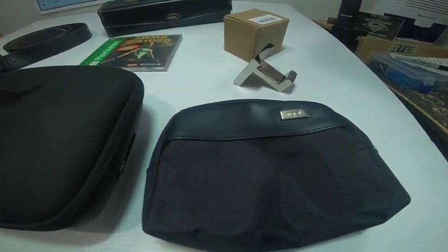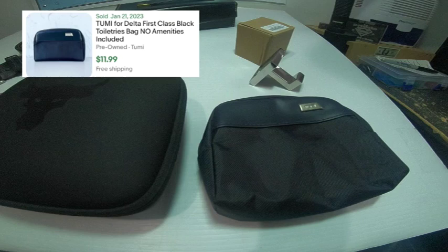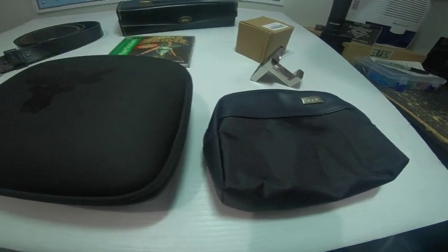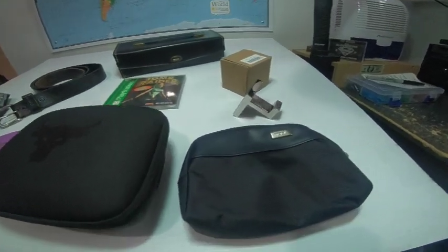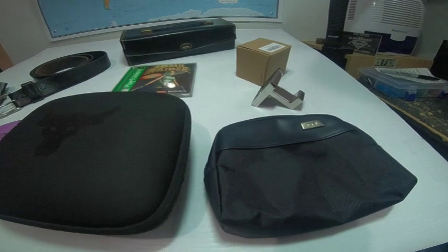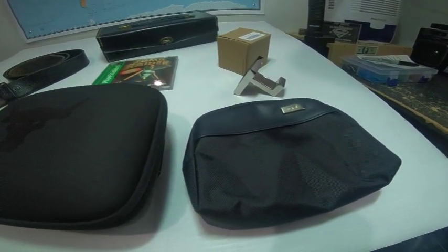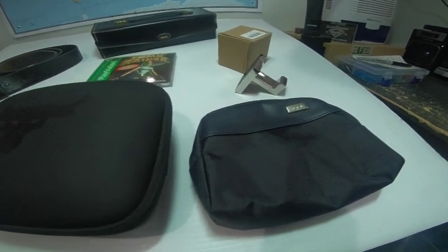Here we have a Tumi bag — great brand obviously. This is one of those little airline accessory bags that come with a little comb and hand wipes or whatever. These little things sell as well — maybe only in the $8 to $10 range — but I've sold many and they go pretty quick. They're so lightweight I don't mind selling it for ten bucks.